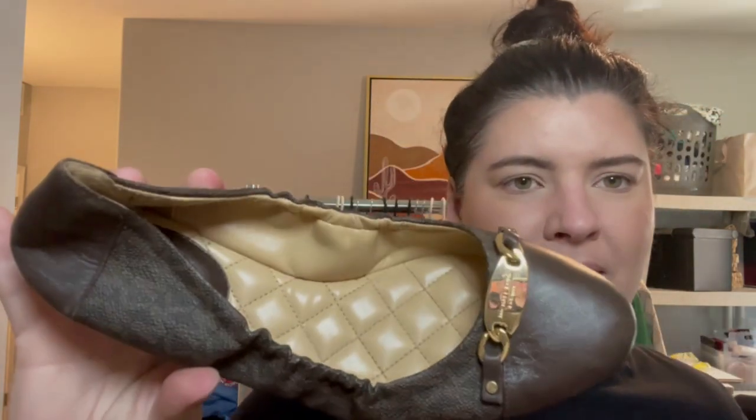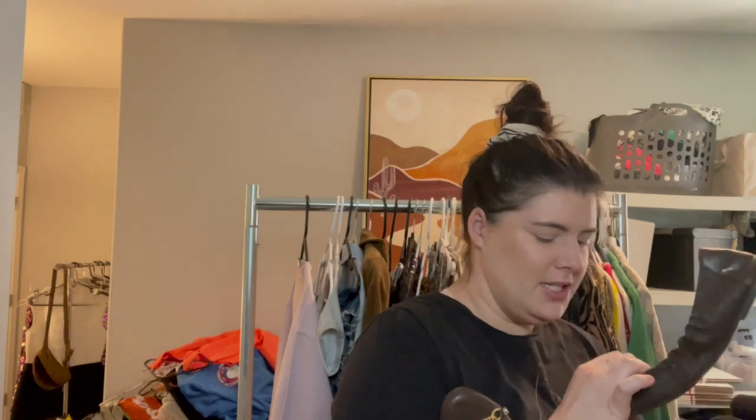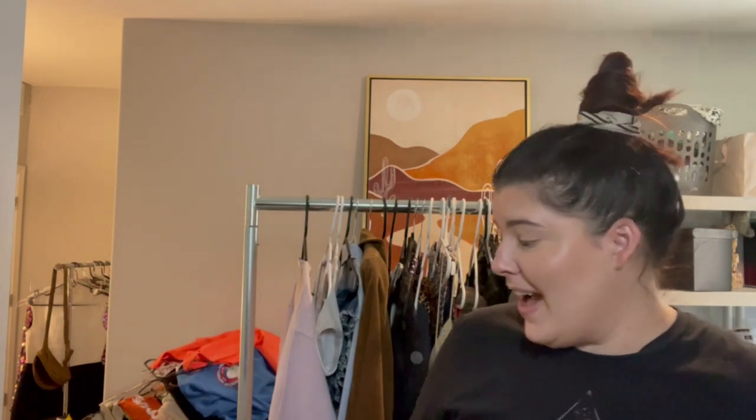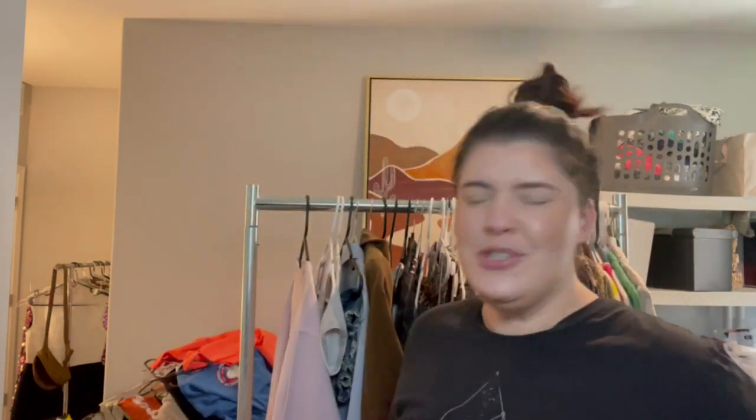I honestly picked these up thinking Plato's Closet would take them, but they did not. These are just Michael Kors little ballet flats with the emblem on them — that's just a sticker residue, not a chunk out of it. They're a size 9. I think part of why Plato's might not have taken a lot of my items is because I still had Goodwill stickers on them with Goodwill prices on the bottom. I went straight from the bins to Plato's — that could have been to my disservice but it was just an experiment.